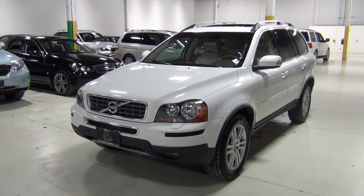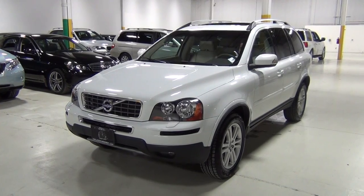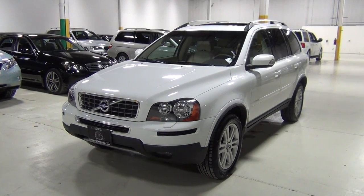We do these videos for our clients who might not be able to come in and take a look at our cars in person, since we sell so many of them out of state. We walk around the vehicle with a high-definition camera and tell you all there is to know about it.